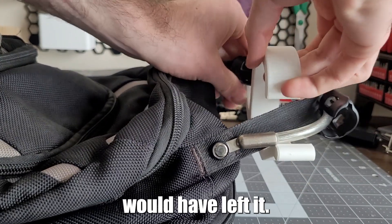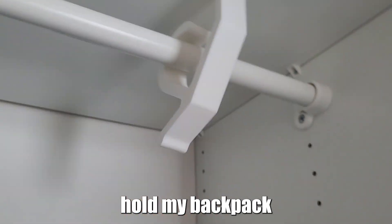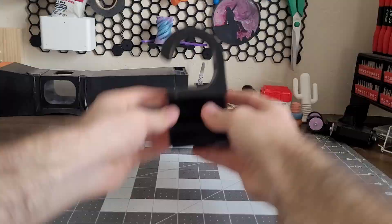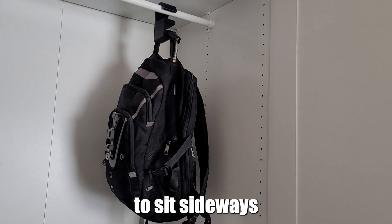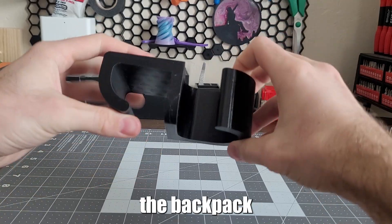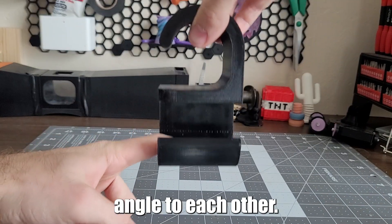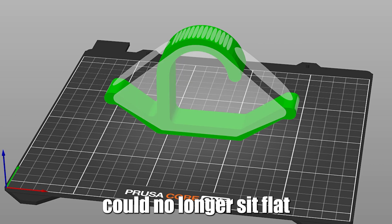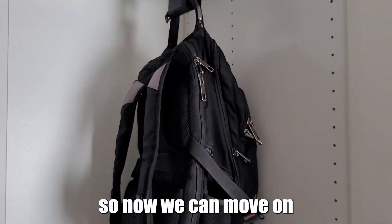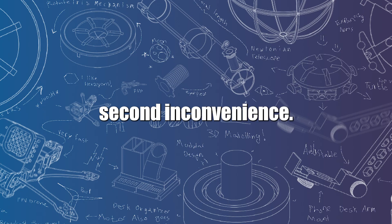I probably would have left it, except it couldn't hold the backpack very well anyways, and it also made my backpack take up a lot of space. In my second attempt, I wanted the backpack to sit sideways to take up less space, so the hook attaching to the bar and the hook further to the backpack needed to be at a 90-degree angle to each other. But this meant the print could no longer sit flat on the build plate when printing and would need supports, which we tried to minimize. This second attempt worked way better, so now we can move on to the second inconvenience.